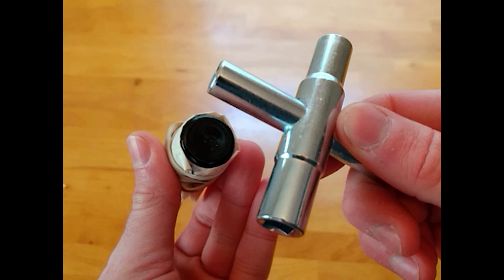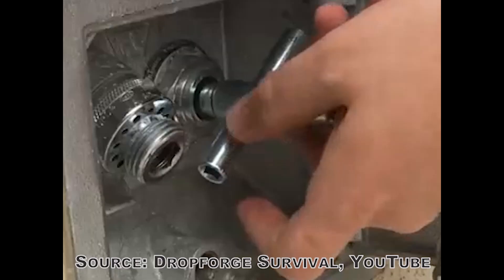And lastly, I have a Silcock key for accessing clean water from commercial hose bibs. Although you can often access this water source with pliers, a Silcock key definitely makes this process faster.